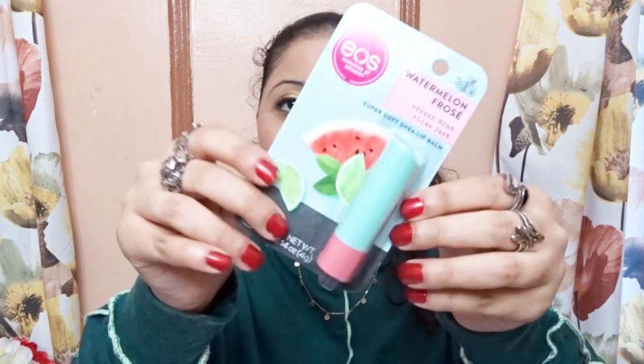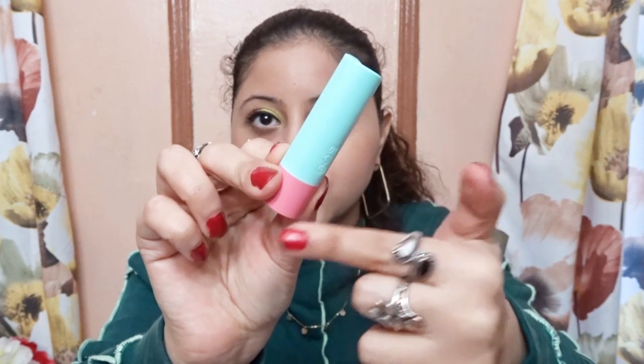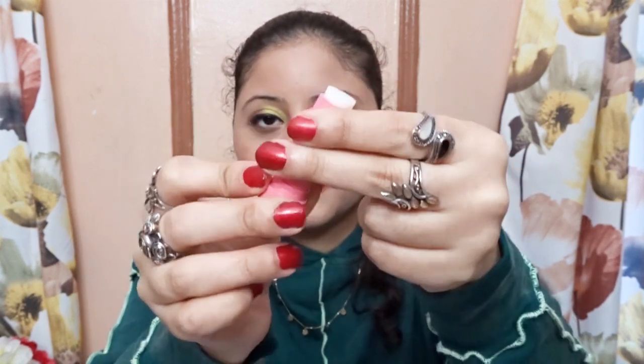Next I have the EOS watermelon, fresh mint, and lime zest super soft sheer lip balm. This is how it looks, and when you open it it looks like this — I love the two-color thing. You just crank it up; it looks very clear but it's watermelon and fresh mint. I really like the EOS brand.